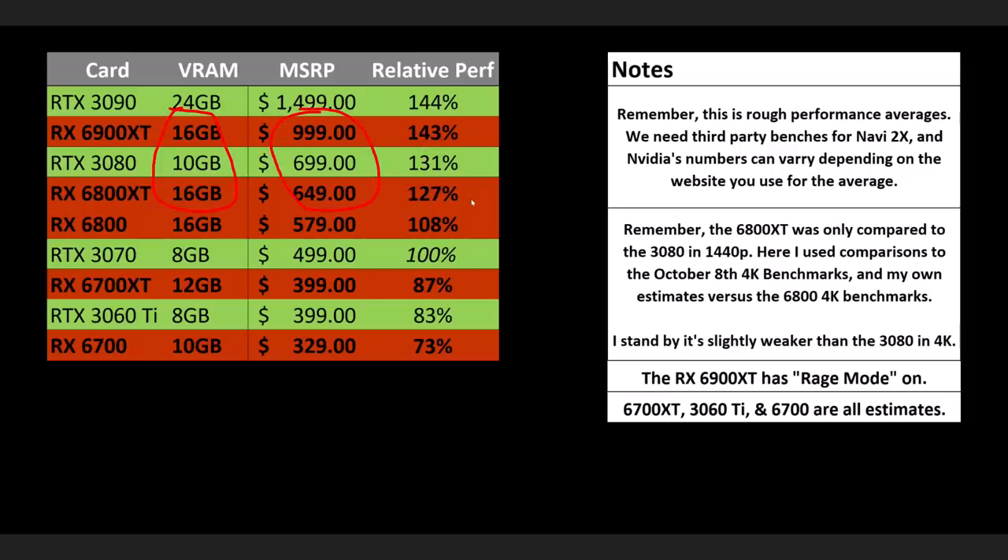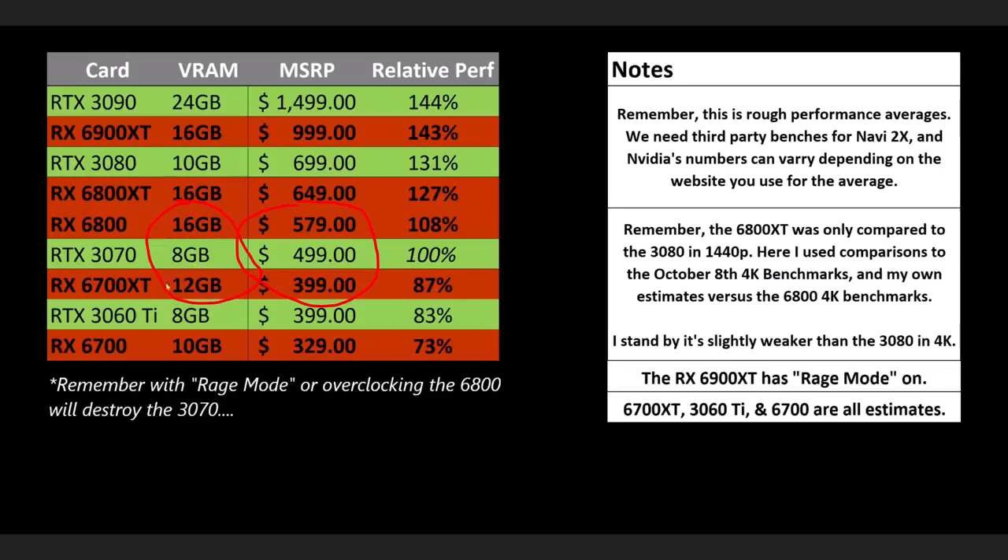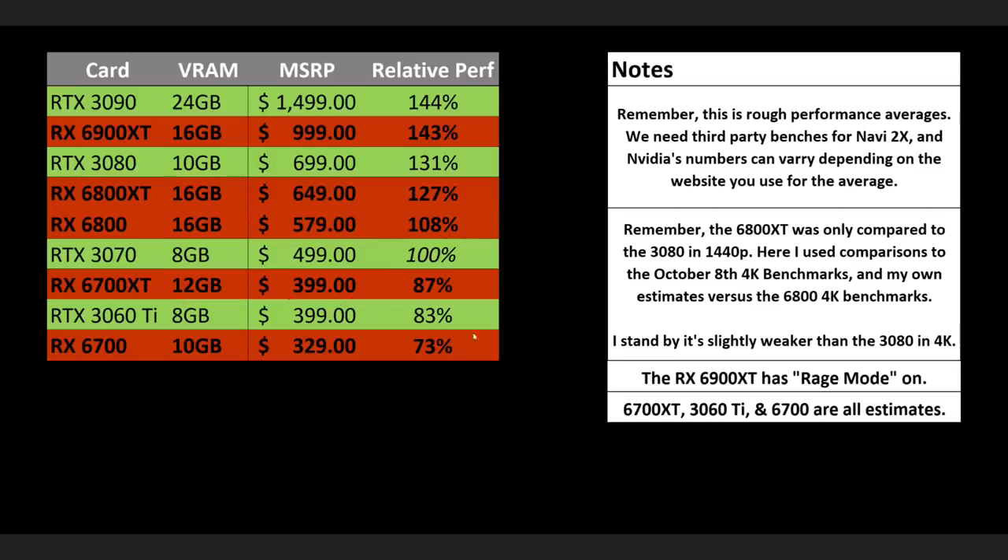Moving further down the stack, it gets even worse for Nvidia. The 3070 at $500 is awkward — for $80 more you get double the VRAM and more performance with the 6800. Or in Q1 you'll likely be able to save $100 with the 6700 XT for most of the performance and still more VRAM. The 3060 Ti will probably offer around the same performance as the 6700 XT but with less VRAM, sandwiched between two AMD options with more VRAM. Across the entire lineup, AMD offers a cheaper option with more VRAM or a stronger option with more VRAM.